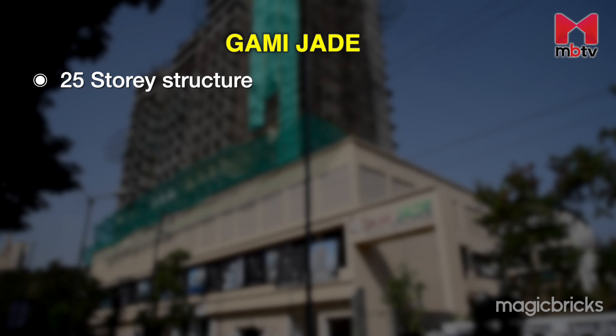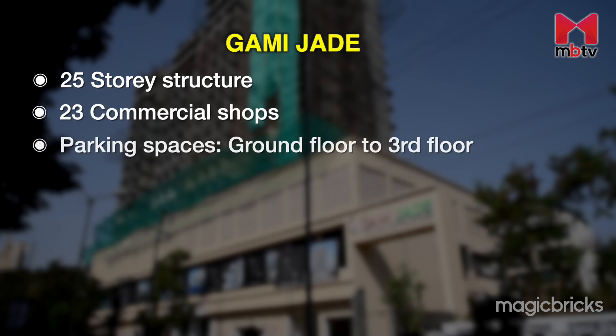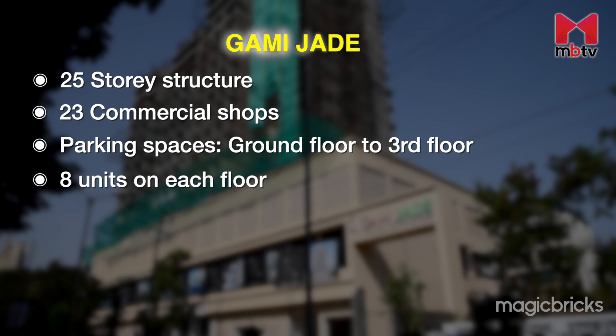Gami Jade is a ground plus 25-storey structure with 23 commercial shops and parking spaces from the ground to the third floor, and residential spaces on all remaining floors. All floors from the 4th to the 25th have eight units, barring the refuge areas.